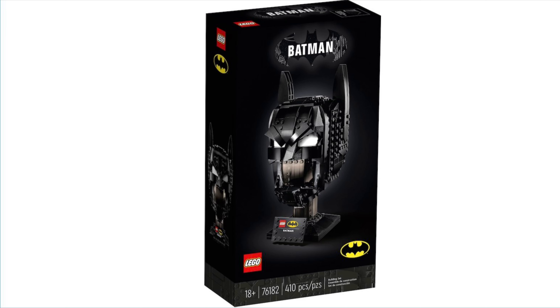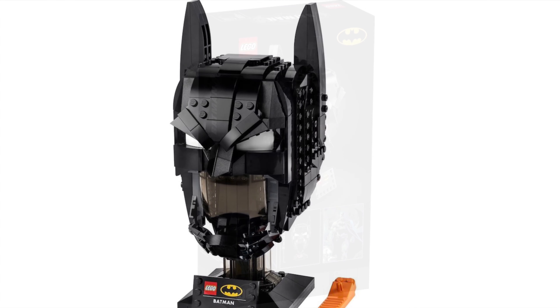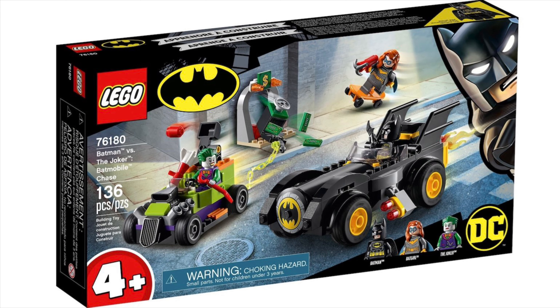Quick recap on 76182 Batman Cowl: 410 pieces, $60, £55, and 60 euros. This honestly looks really cool — 410 pieces, no minifigures. Here are some more HD official images. You can see the change/join from the bottom which does look quite dodgy, not going to lie.